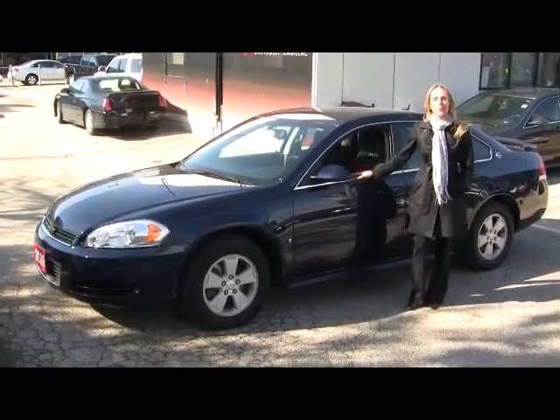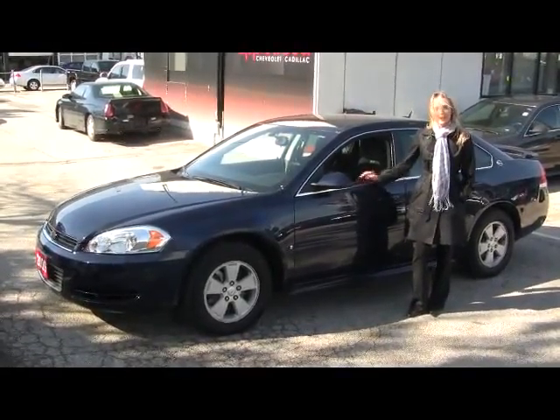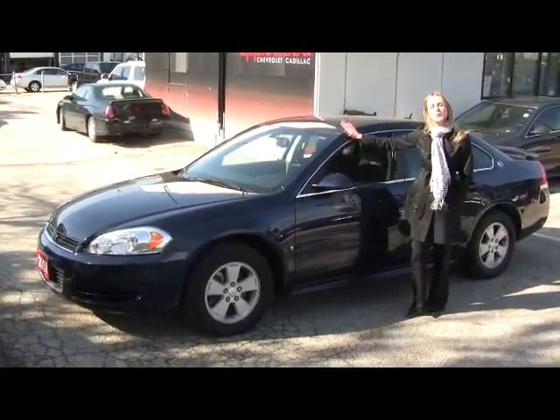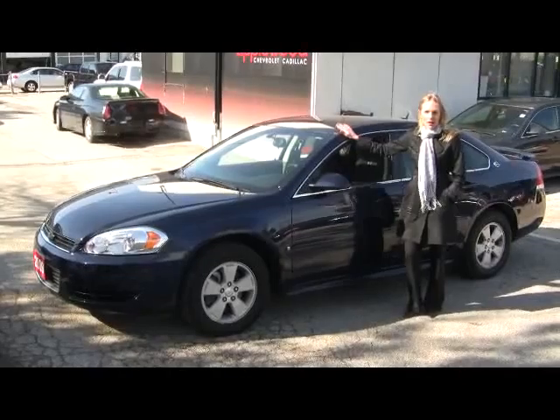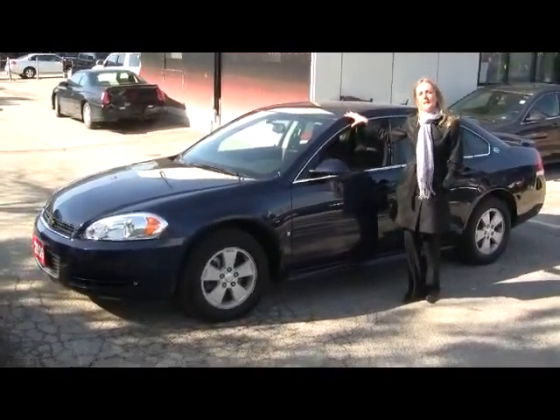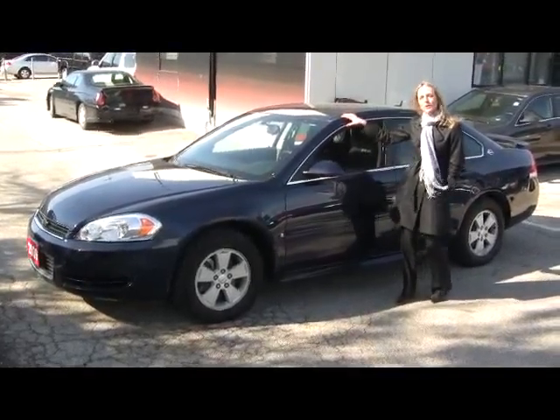Hi, Katherine here at the Applewood GM dealership located in Mississauga. New to our lot this week is this great 2009 Chevy Impala LS Edition. As you can see, it comes in this really nice navy blue metallic finish on the exterior.